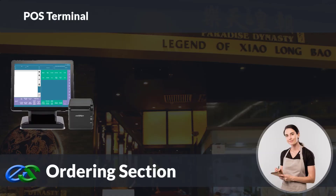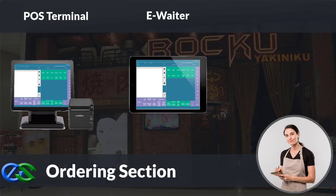You may add an ordering terminal for your floor staff to place orders. A receipt printer is for printing out the customer's present bill for payment collection. The E-waiter concept allows your floor staff to place orders through a mobile tablet directly.